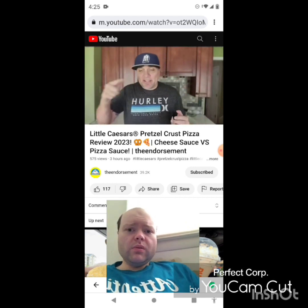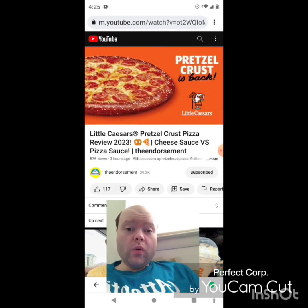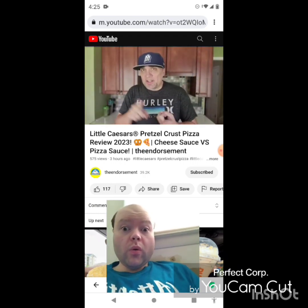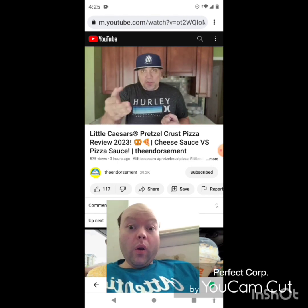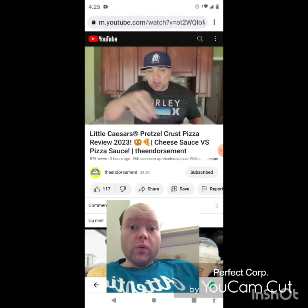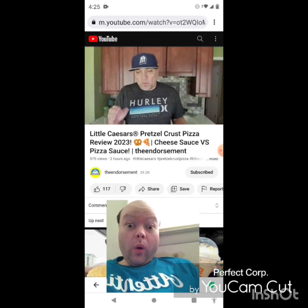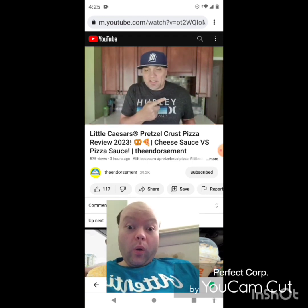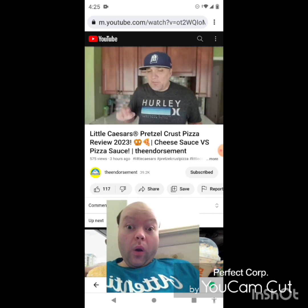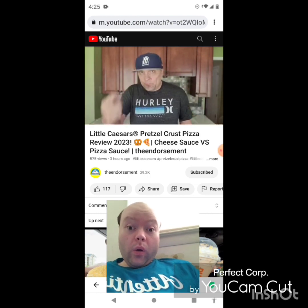It is pizza day today on the channel. Little Caesar's recently just brought back their pretzel crust pizza. They have it in two varieties: one with the cheddar cheese sauce instead of pizza sauce, and one with the pizza sauce. The pretzel crust has all the salt drizzled around. We did do two pizzas right here — I want to see which one is better. I think the other times I've tried it I've always gotten it with the cheese sauce, so I want to give it a comparison.